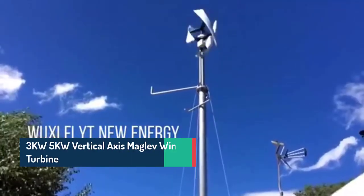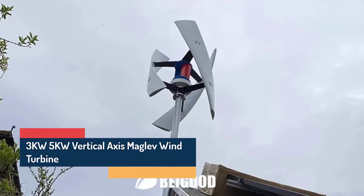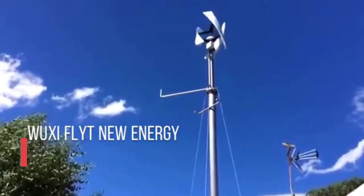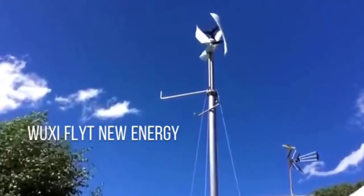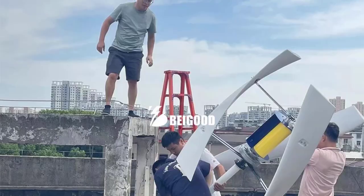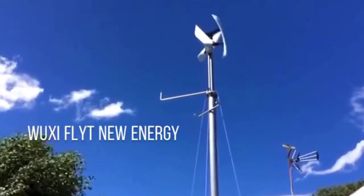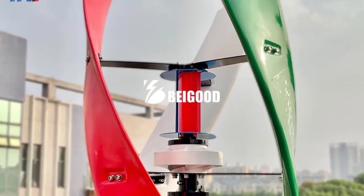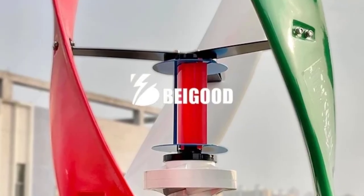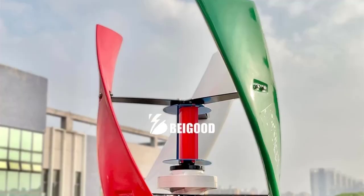10KW-20KW, 48V/96V 3-Phase Horizontal Axis Wind Turbine Generator with hybrid MPPT controller, off-grid/on-grid home power system, industrial and residential use. Harness the power of the wind with this high-performance horizontal axis wind turbine generator, designed for home, commercial, and hybrid solar-wind energy systems. Built with precision aerodynamics and advanced control technology, this system ensures maximum efficiency, low noise, and long-term durability even in harsh conditions.